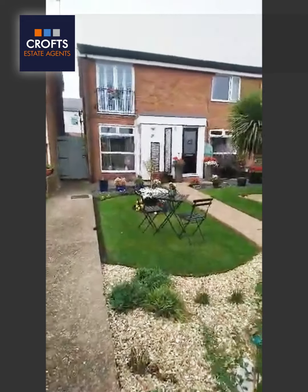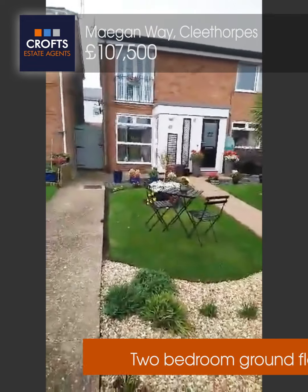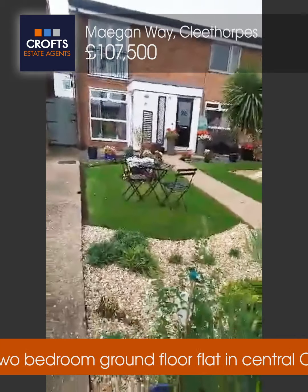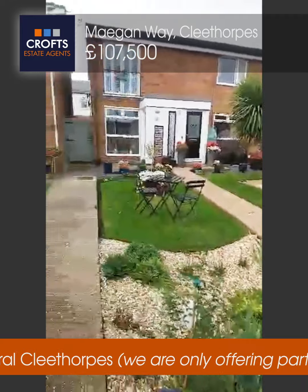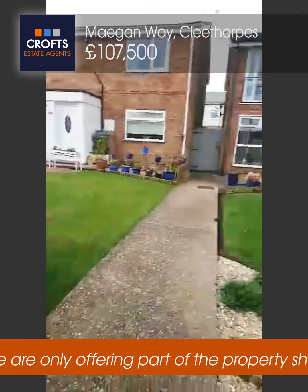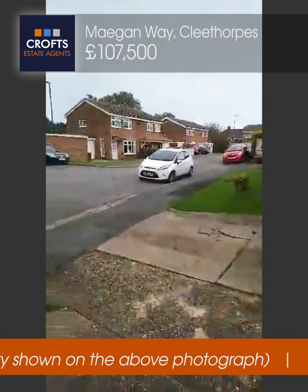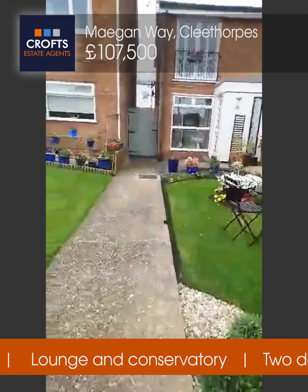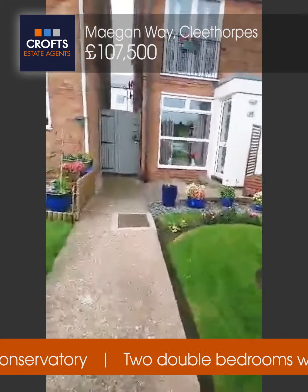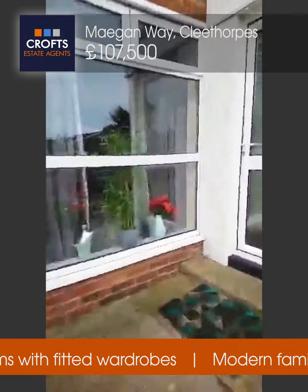Good morning and welcome to a viewing with Crofts on 21 Mugen Way — what a delightful property this is. As you can see, you're tucked away in a beautiful little cul-de-sac here, so there'll be no through traffic at all. I'm going to guide you through this two-bedroomed flat.